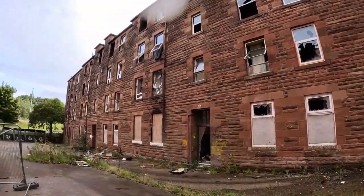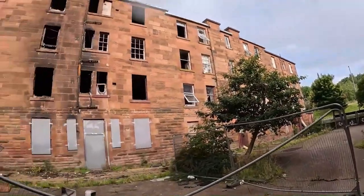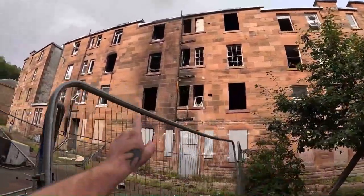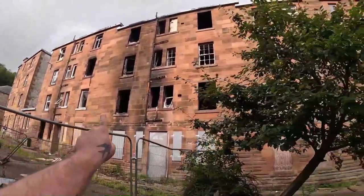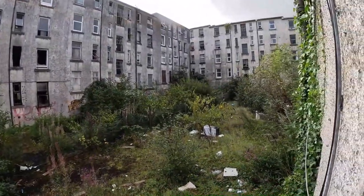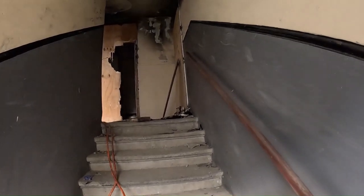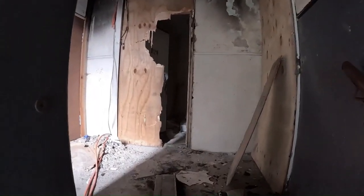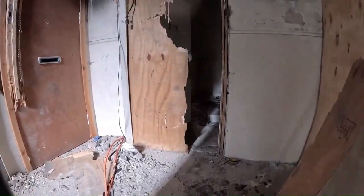The majority of the flats were small, with 69 bedsits, 310 one-bedroom flats and 51 two-bedroom flats. As a result, the area had one of the highest densities of housing in Inverclyde. Over the years, the decline in shipbuilding caused many to leave the area.